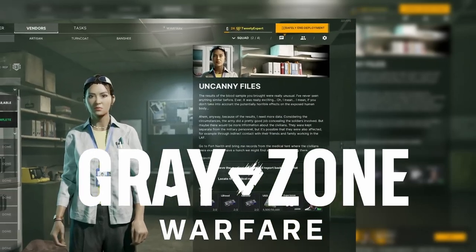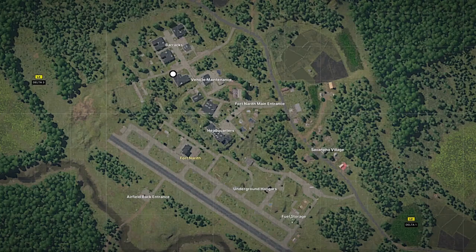You have the quest Canny Files in Greyzone Warfare. Here's how to find it. Pause for the map. Fourth North is located in the bottom left part of the map.